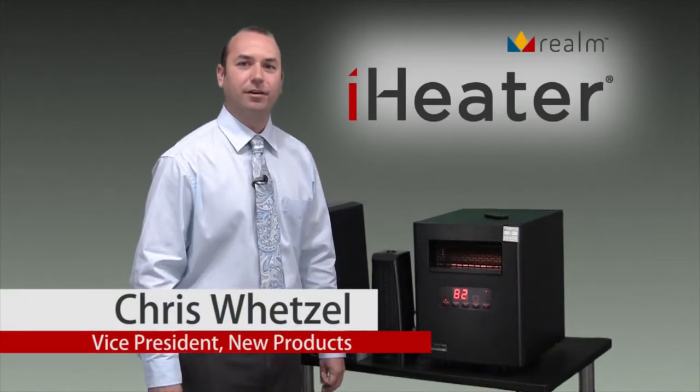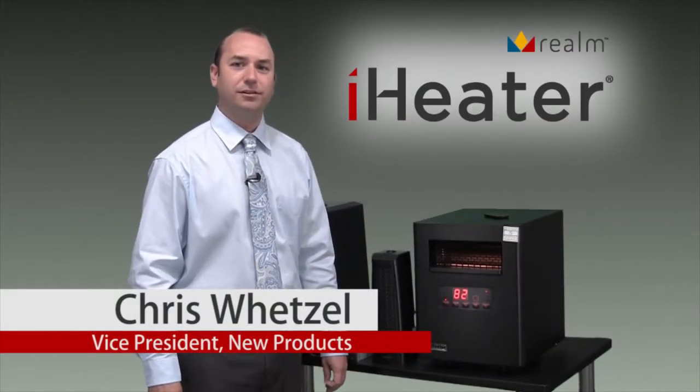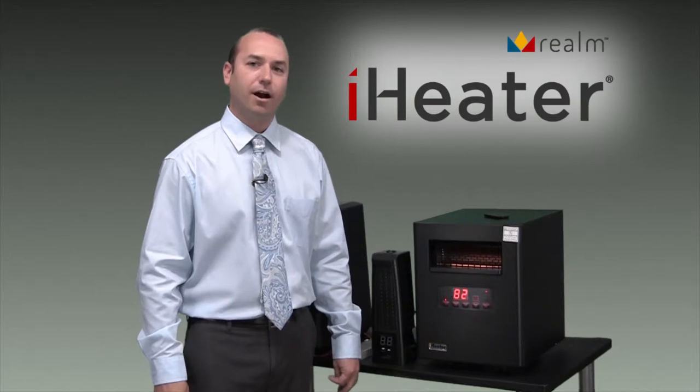Hi, I'm Chris Wetzel, Vice President and Head of Product Development at Realm Innovations. Today I'm going to tell you a little bit about our iHeater product line.